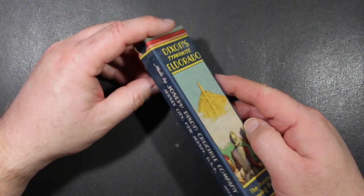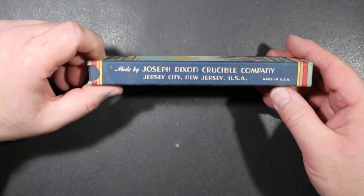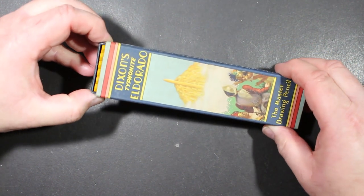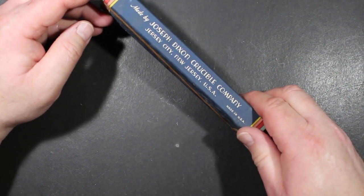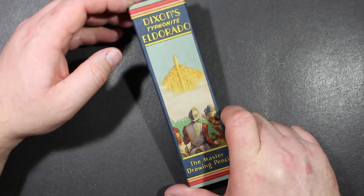I'm going to ask some of you who are really into vintage pencil collecting to help me date this. I think this is from the 30s or 40s, but perhaps later — maybe 50s — but it sure looks older than that. It looks 30s or 40s to me.